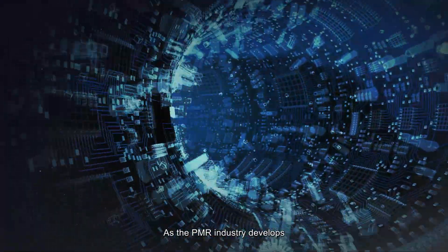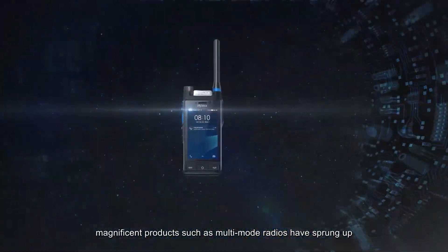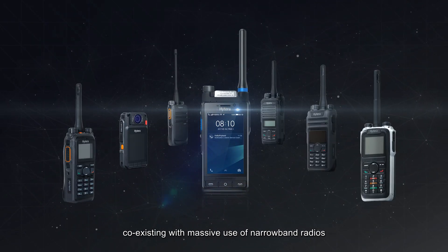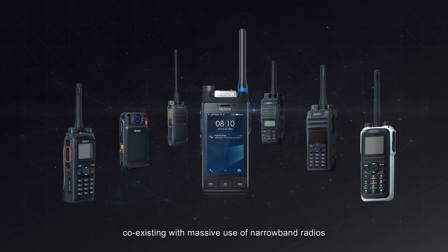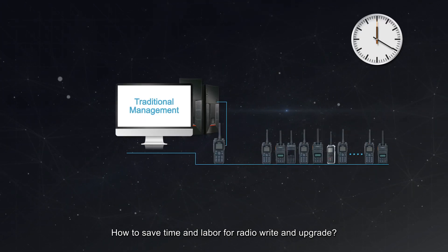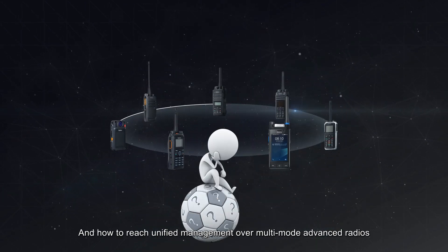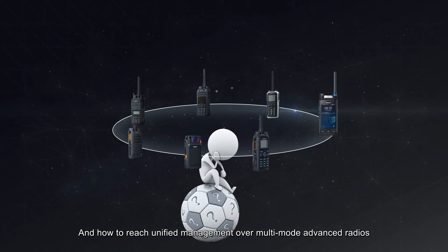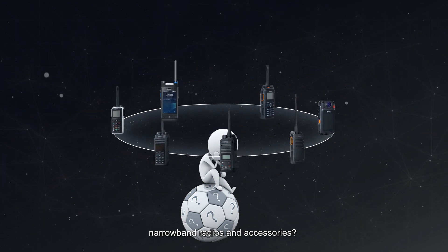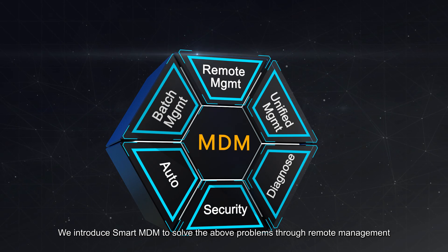As the PMR industry develops, magnificent products such as multimode radios have sprung up, coexisting with massive use of narrowband radios. How to save time and labor for radio programming and upgrade, how to improve radio security, and how to reach unified management? For our multimode advanced radios, narrowband radios, and accessories, we introduce Smart MDM to solve the above problems.